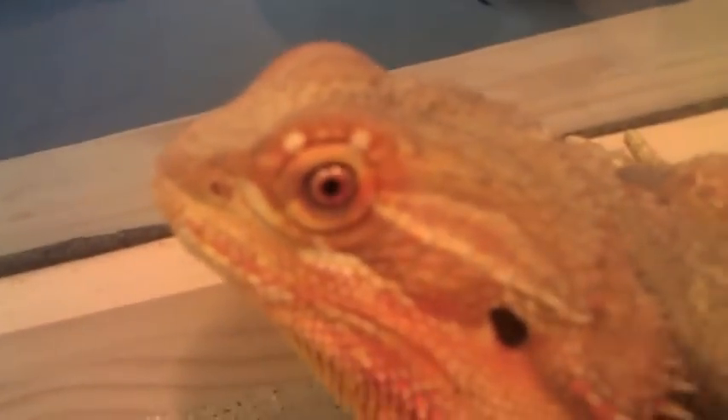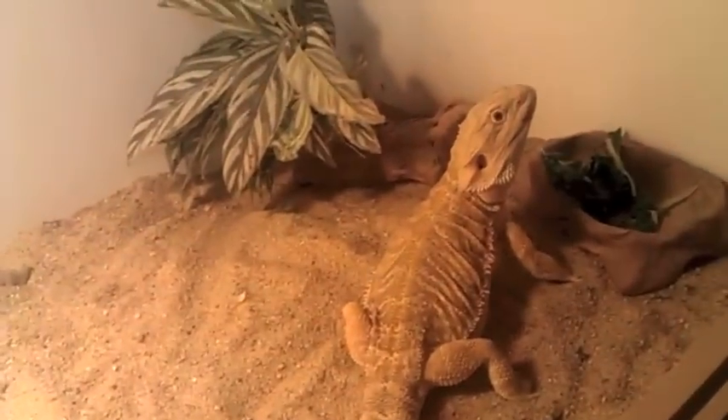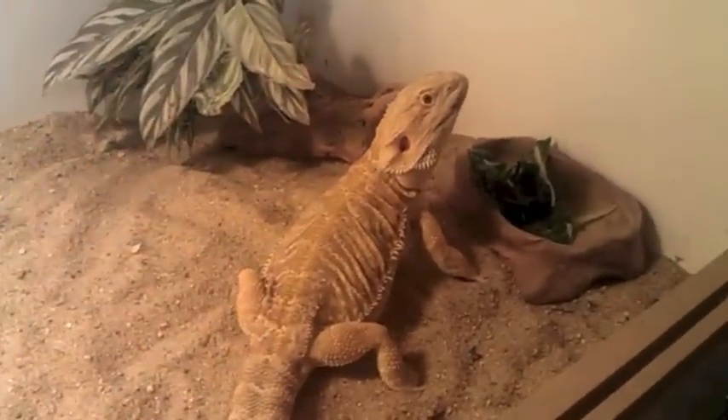These are all three females in here. They're the same size, so I put them in here. This one's getting big that I got from T&D Dragons — that one's looking good. Then over here I have my citrus Italian leatherback female.